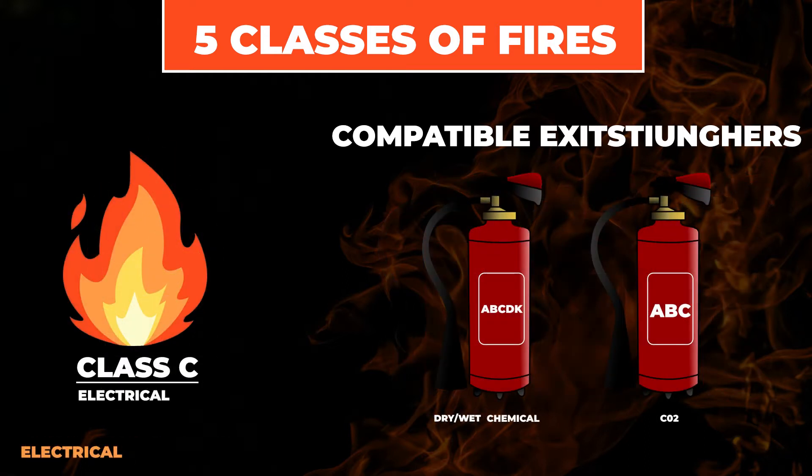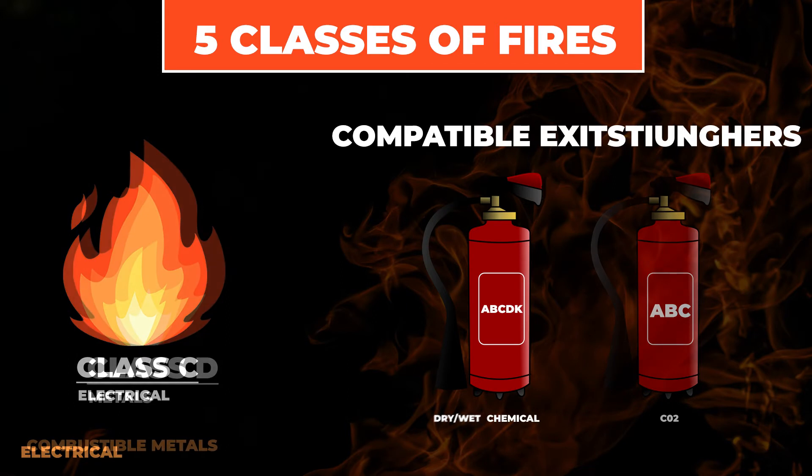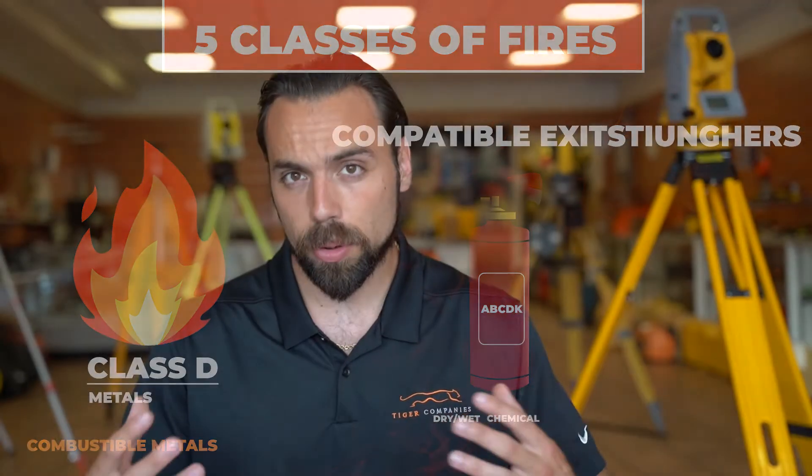Class C is electrical fires — that could be machinery, motors, wiring, anything within the electrical realm. Class D fires are combustible metals, things like magnesium, sodium, and potassium — fires that are more chemical-based but at the heart of it, they're metal.